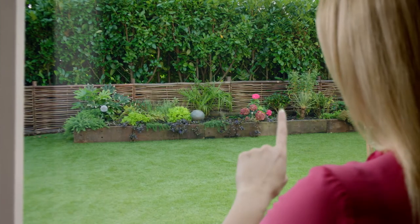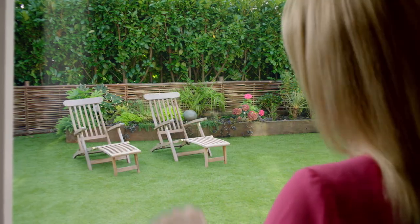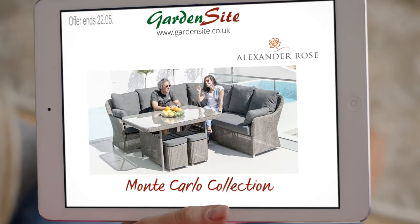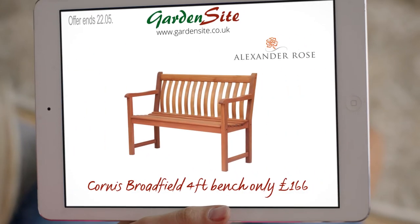Settling on the right design can be tricky. At gardensite.co.uk you'll find the perfect garden furniture, structures, water features and more. We now have the full Alexander Rose range, from the Monte Carlo collection to the stainless steel Cologne series, and a wide selection of wooden furniture at great prices.